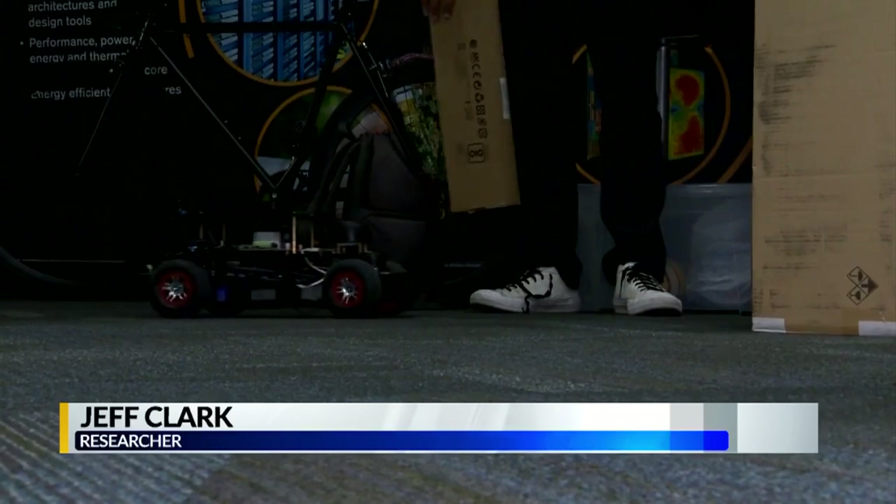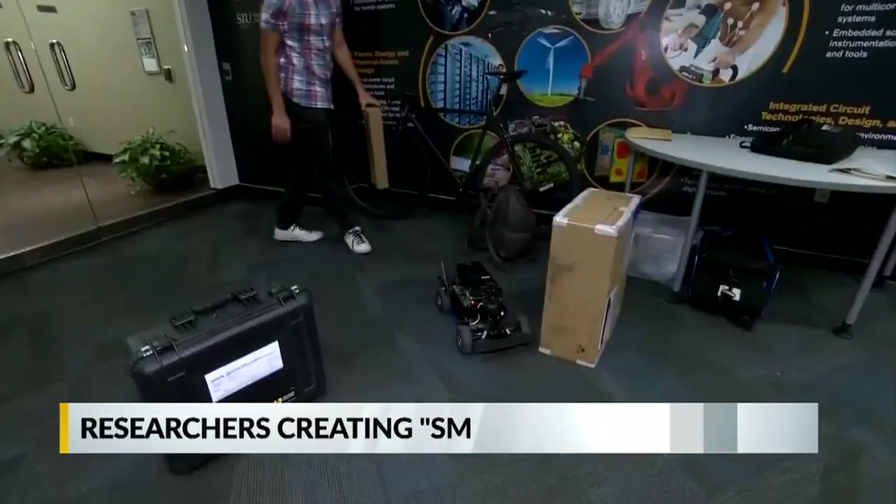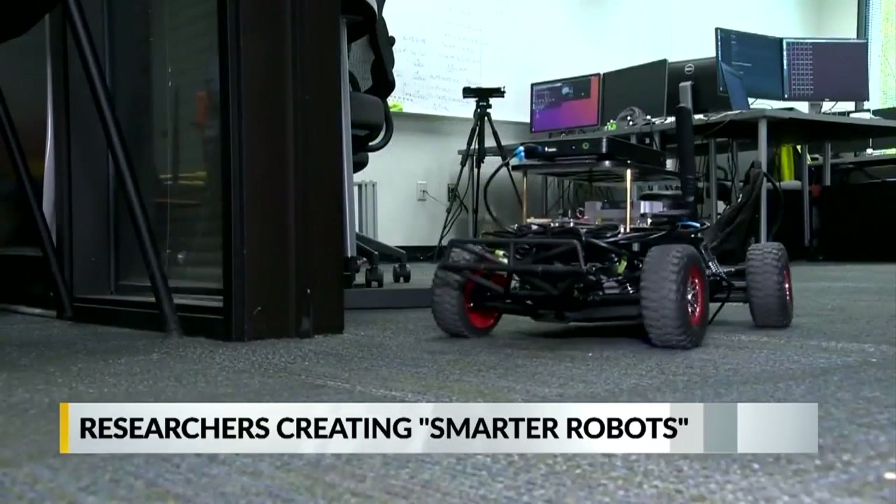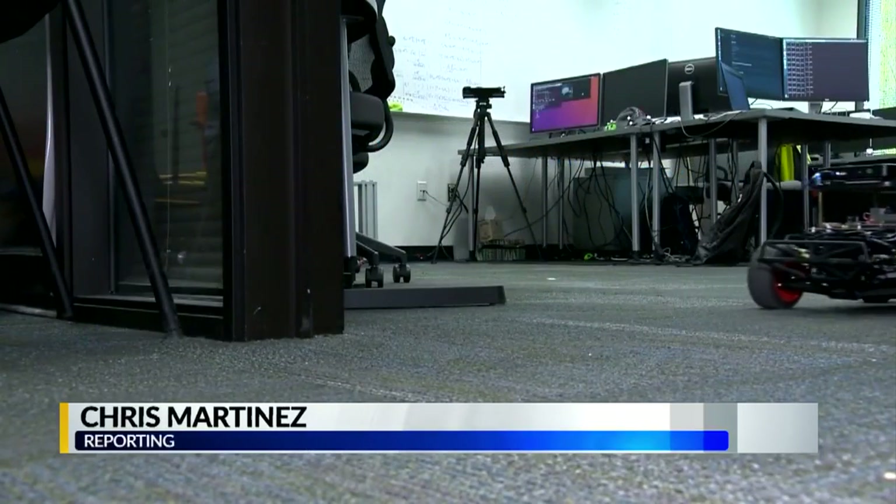Researchers believe the teachable tech will ultimately help both man and machine learn to interact. Chris Martinez, CBS News, Tempe, Arizona.